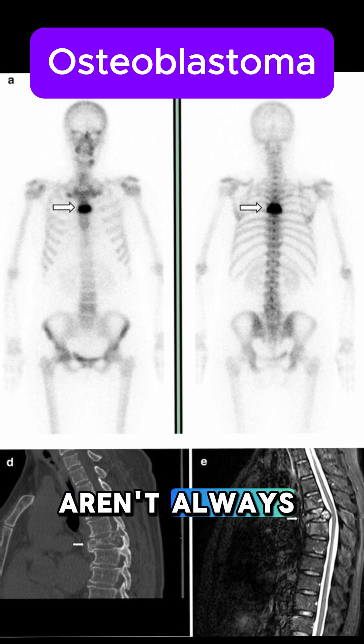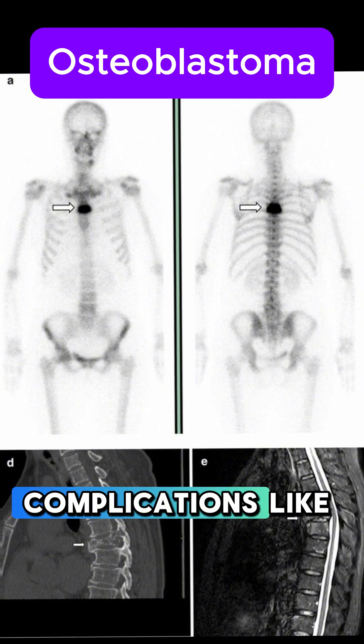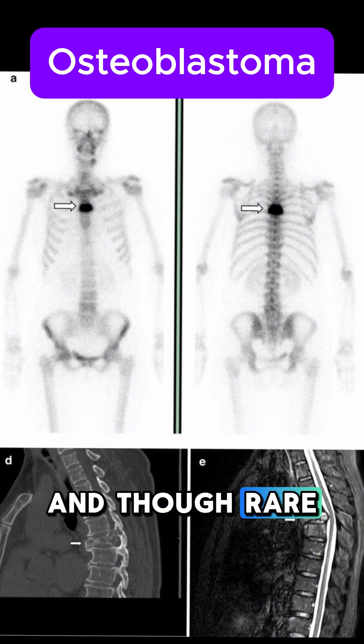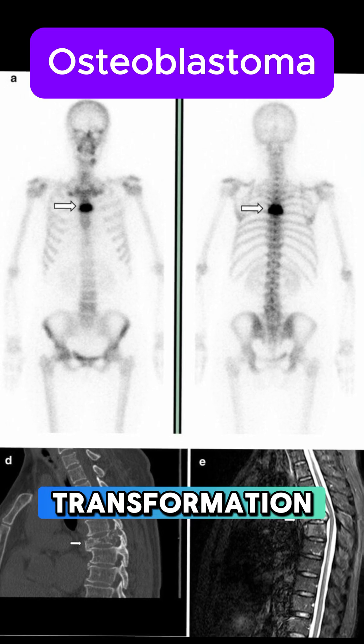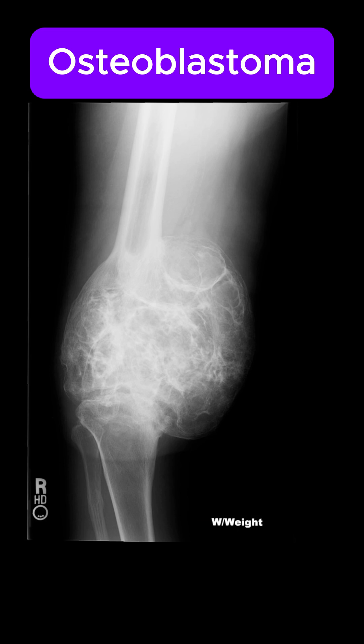But these lesions aren't always harmless. In spinal cases, they can lead to complications like cord compression, and though rare, there's a small risk of malignant transformation. Management? Surgical excision is the mainstay, and it's usually curative.